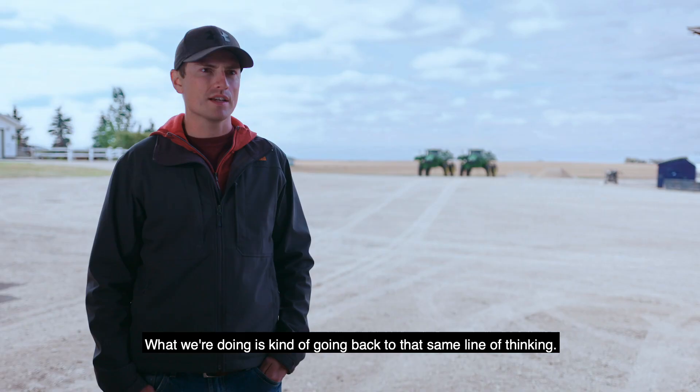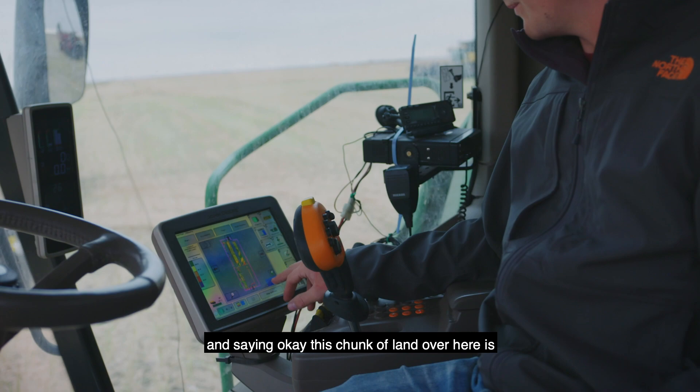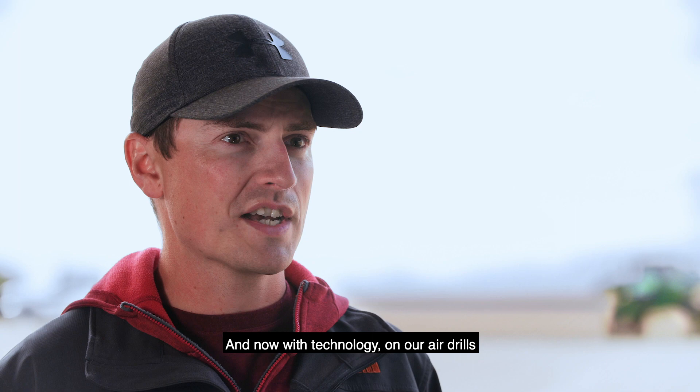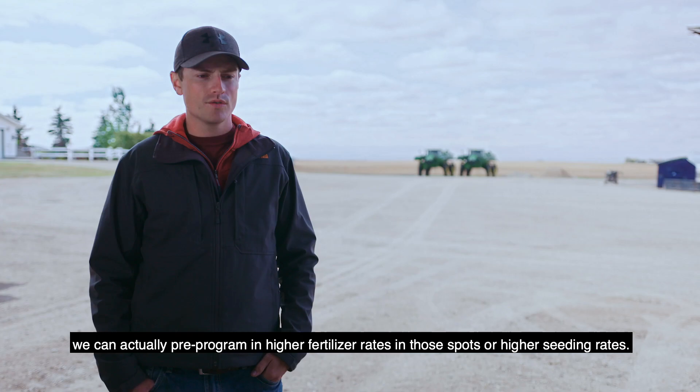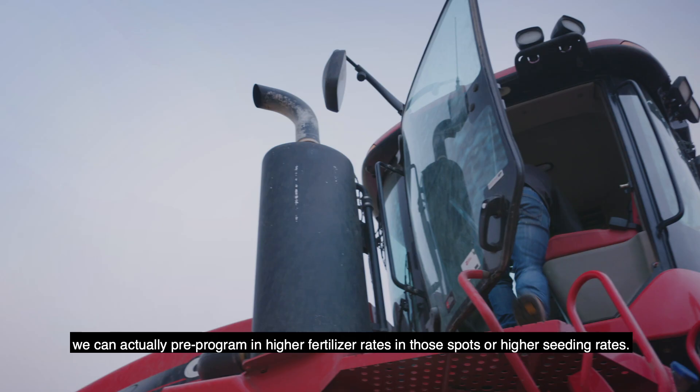What we're doing is kind of going back to that same line of thinking. We're taking big fields and breaking them up into little pieces and saying, okay, this chunk of land over here is better than this piece over here on the same field. Now with technology on our air drills we can actually pre-program in higher fertilizer rates in those spots or higher seeding rates.